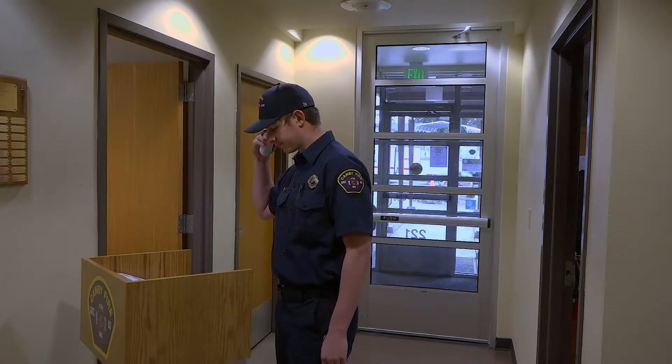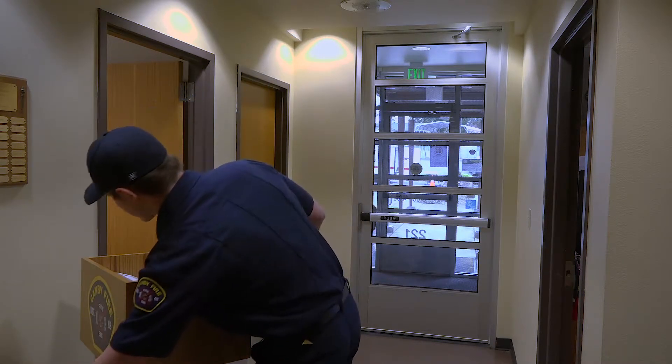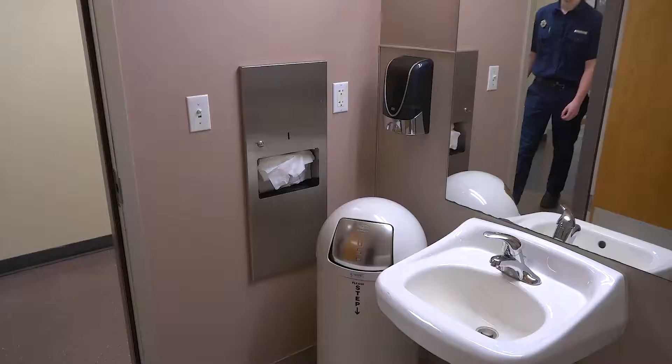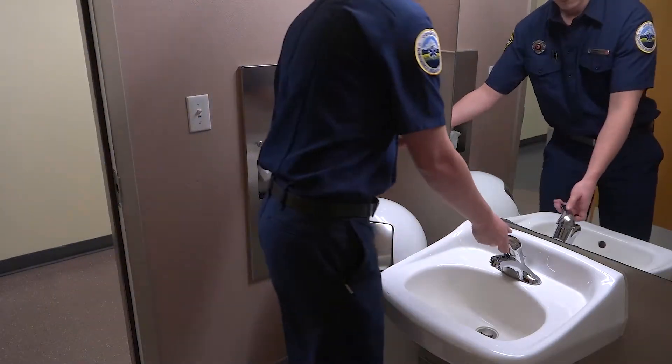If it's over 100, we have to go back home — we don't get to work that day. We also say whether we've had any signs or symptoms of any kind of illness at all. And we need to wash our hands.